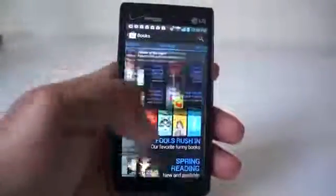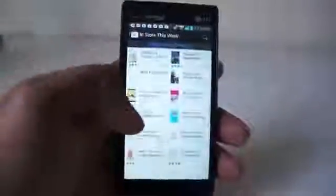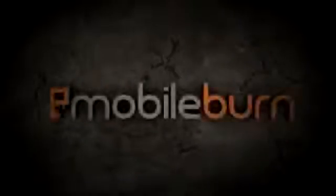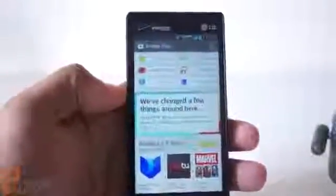Thankfully, Google has realized that problem and they've come out with a brand new version of Google Play, which is rolling out to people starting today. That was the old Google Play. When you look at what's new, you can see that there are obviously some changes to the design.